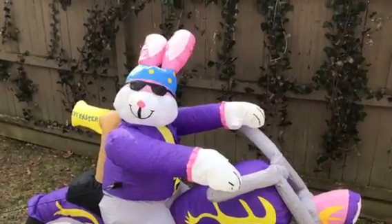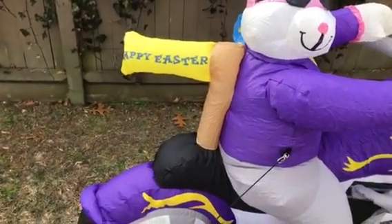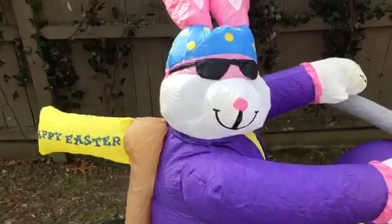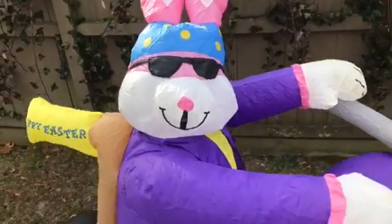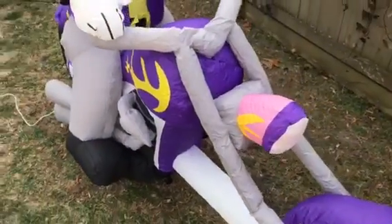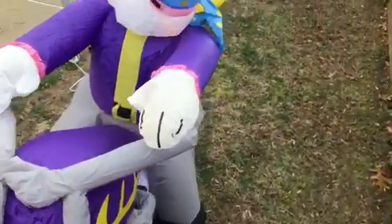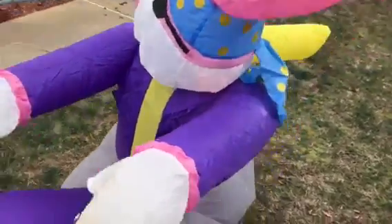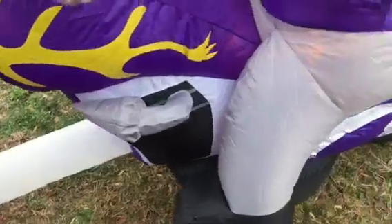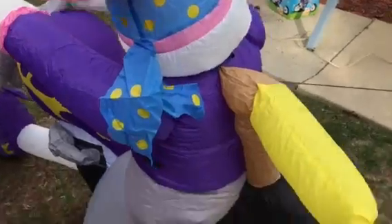I'll walk around here and show you the bunny. He has a little Happy Easter sign off the back of him, his chopper, his glasses. He blows up instantly in seconds. It has nice colors for the Easter holiday.